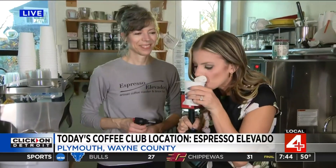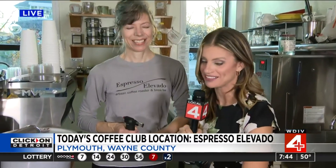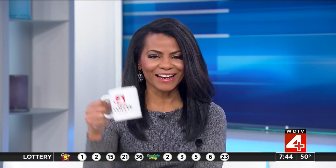We still have a few more coffee mugs to give out. Oh wow, that is so good. You can really taste the difference and I mean that. Reporting here in downtown Plymouth at Espresso Elevato, I'm Kim DiGiulio, Local 4. Definitely a place I want to check out. Cheers and congrats to them.